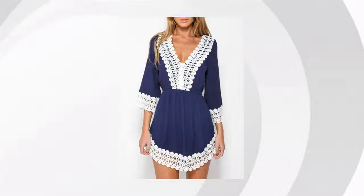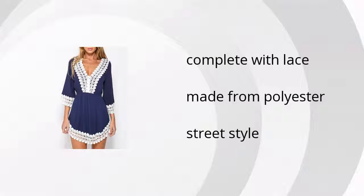Here are the top features of the round neck ombre shift dress. It's complete with lace, made from polyester, and has street style. Want to learn more? Click here.